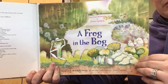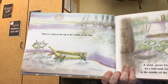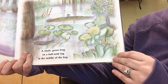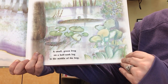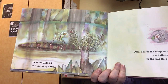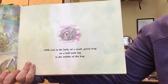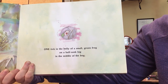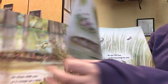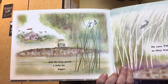A frog in the bog. There's a frog on the log in the middle of the bog. A small green frog on a half-sunk log in the middle of the bog. He flicks one tick as it creeps up a stick. One tick in the belly of a small green frog on a half-sunk log in the middle of a bog.